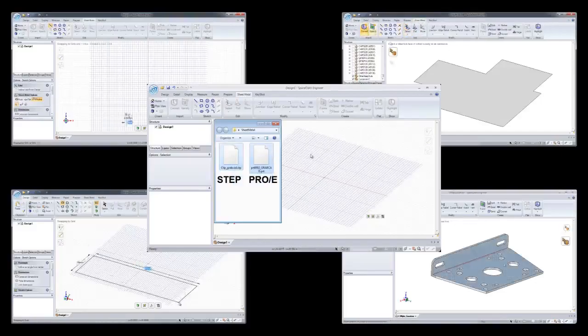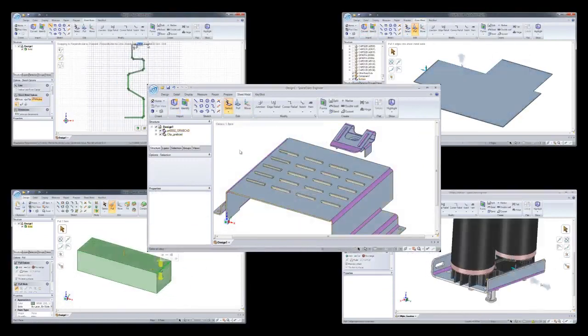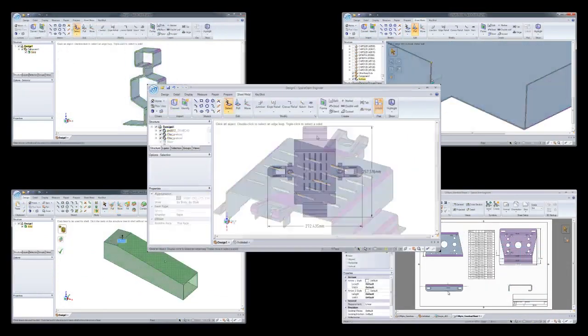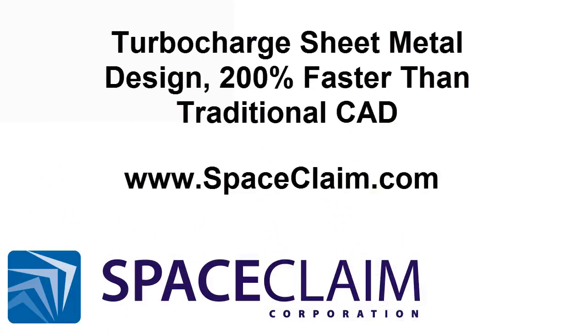SpaceClaim sheet metal is the fastest, most robust tool on the market. We allow sheet metal designers to build and design parts in a fun, flexible environment, which saves time during the design cycle. If you're designing sheet metal parts, you need to try SpaceClaim for yourself and take your sheet metal to the next level.